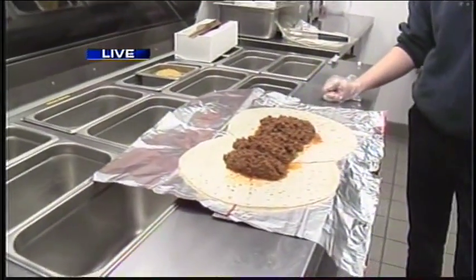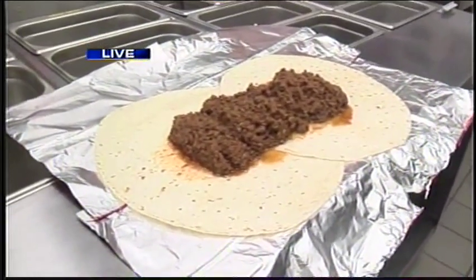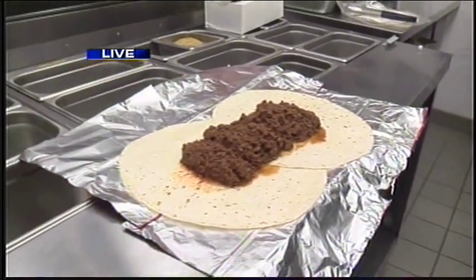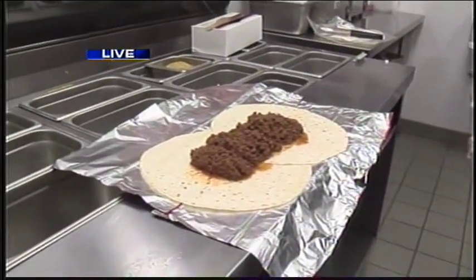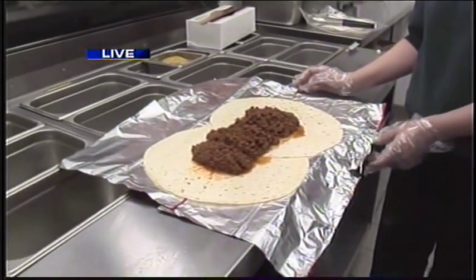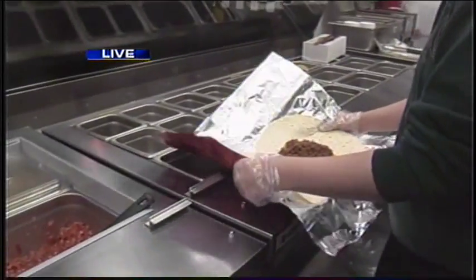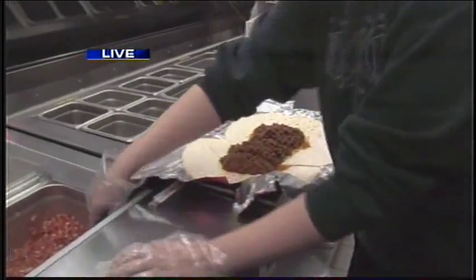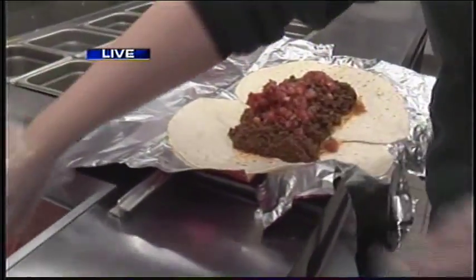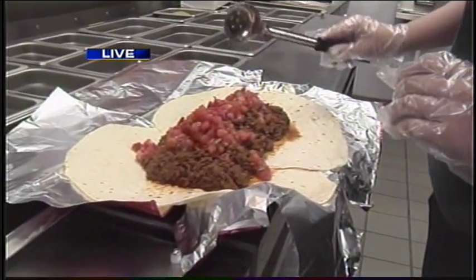Here's a great example: we've got a local radio station today that's going to do an eating challenge, and we're making them a four-pound burrito. One of their on-air personalities wants to try to eat it all, and our manager Ashley is going to be putting it together. She's going to take it down the line and start adding ingredients just like we do for a customer. We have a full-size large burrito that weighs almost two pounds, and a smaller one that weighs a little more than a pound. But when we're done with this one, it'll be over four pounds.